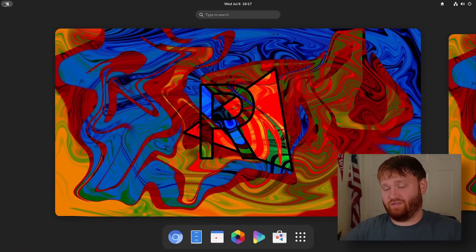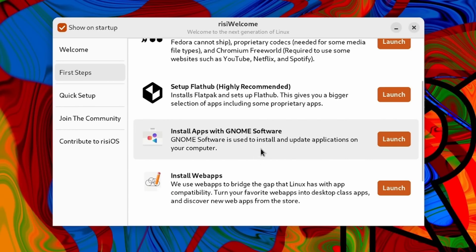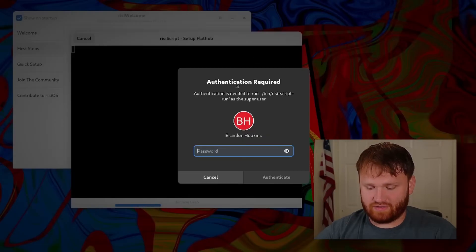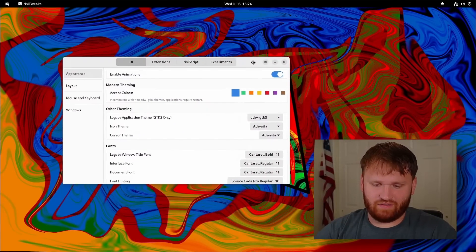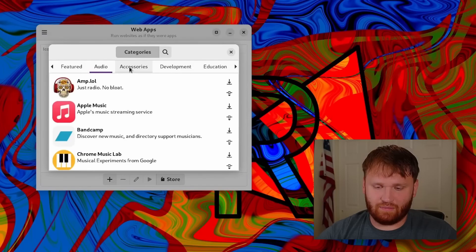First, we're going to talk about RizziOS. I'm going to kind of speed run this one because we have a full dedicated video on it if you want to learn more. This is a Fedora-based Linux distribution that has a welcome screen with easy setup for RPM Fusion, Flathub, NVIDIA drivers, and it also has some unique features such as RizziScript, which will generate a GUI wizard for bash scripts. It has its own custom tweak tool with settings for things such as accent colors, at least in the dev version, and it also has its very own store for web applications.